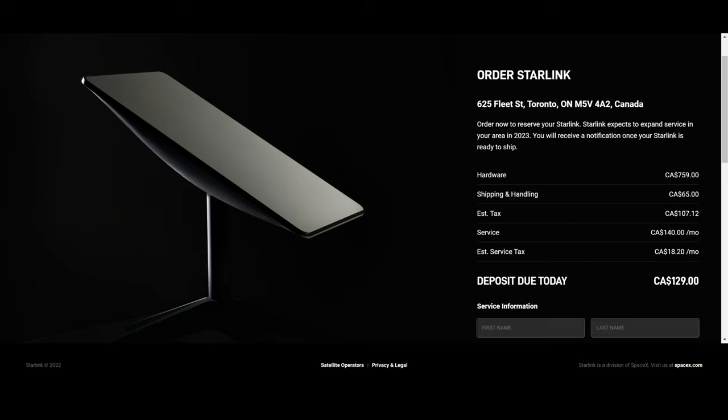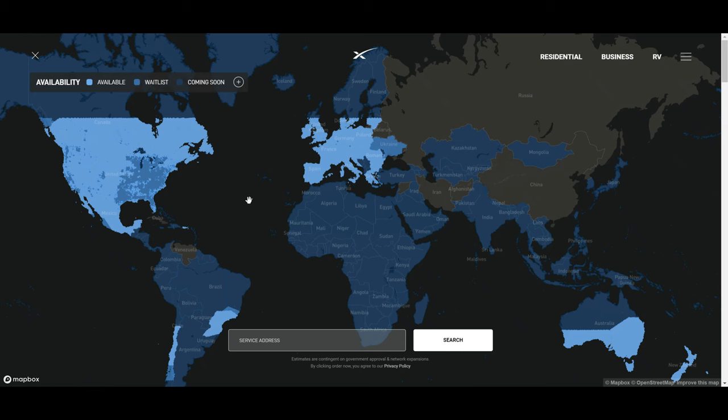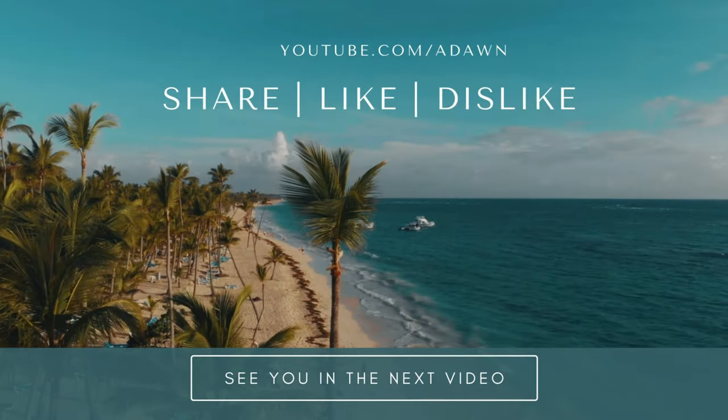If you're mobile, you're looking at close to $200 per month in Canada. That's the pricing for satellite internet provided by Starlink. Thank you for watching this video — there will be more videos coming up, so I'll see you shortly.